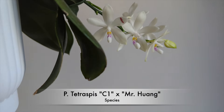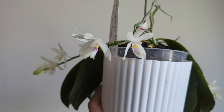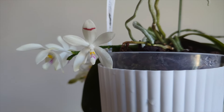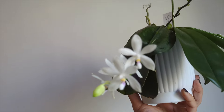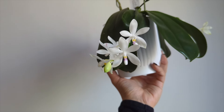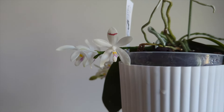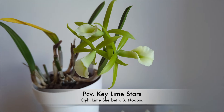The next orchid in bloom is a species — a cross between two different kinds of Tetraspisias, the C1 by Mr. Huang. It was gifted to me by my mom from Orchid Classics. This one blooms sequentially and is in bloom pretty often. It has a fragrance that's kind of plasticky but not unpleasant. Most of the blooms came out white this time, though usually there are different speckles on each bloom — they're all unique.